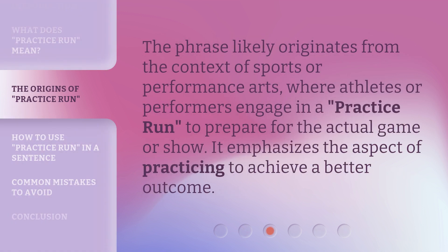The phrase likely originates from the context of sports or performance arts, where athletes or performers engage in a practice run to prepare for the actual game or show. It emphasizes the aspect of practicing to achieve a better outcome.